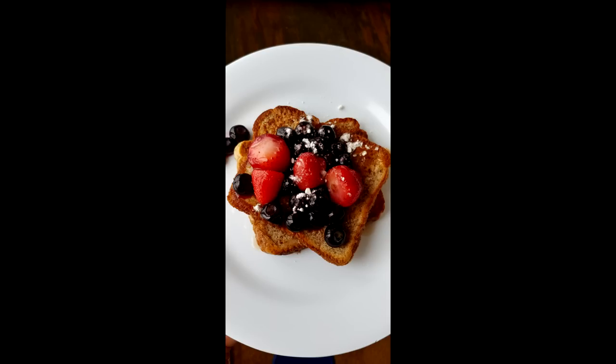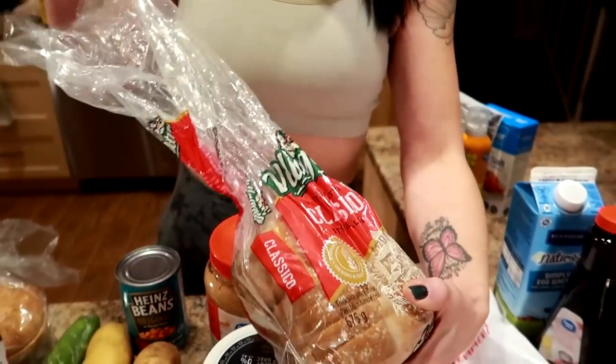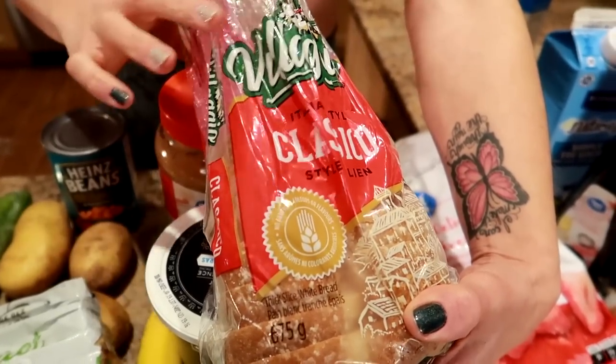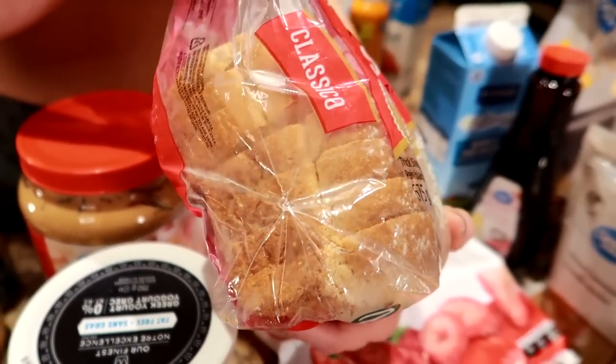This is currently the cheapest bread at Walmart with the lowest calories — it's the classic Bellagio. Two slices is 170 calories. We like this one because it's nice and thick with a lot of air bubbles, so it soaks up the egg whites and you feel like you're getting a lot. One loaf of bread goes a long way.